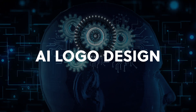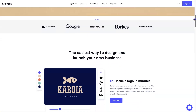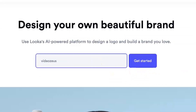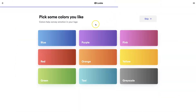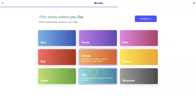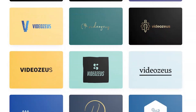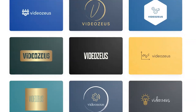AI Logo Design: Looka. The AI-powered platform that helps you design a logo and build a brand you'll love. With Looka, you can make a logo in just minutes, even if you don't have any design skills. Their software uses AI to create a logo that matches your vision and gives you endless options to choose from. Simply tweak the designs until you get exactly what you want.